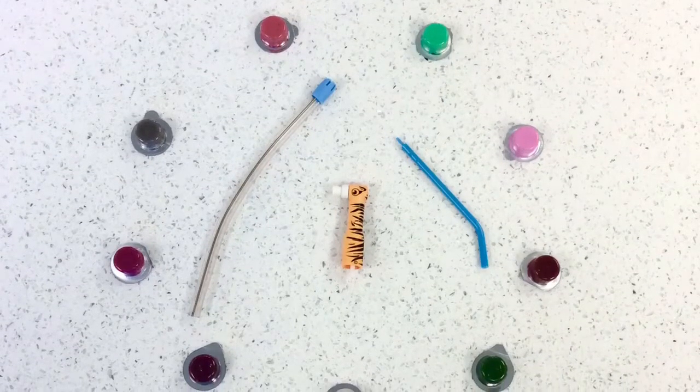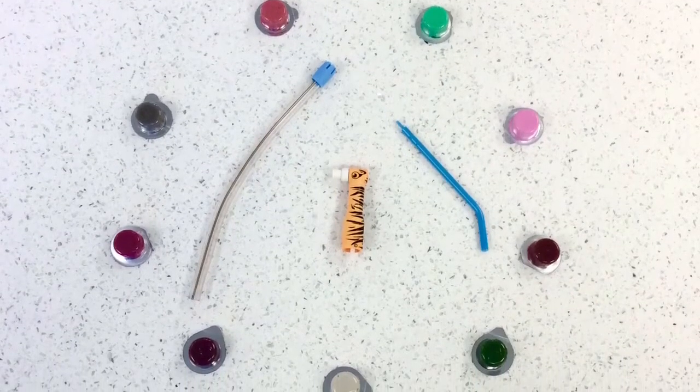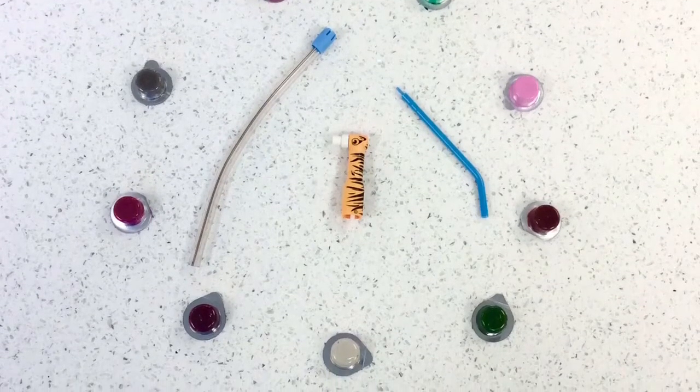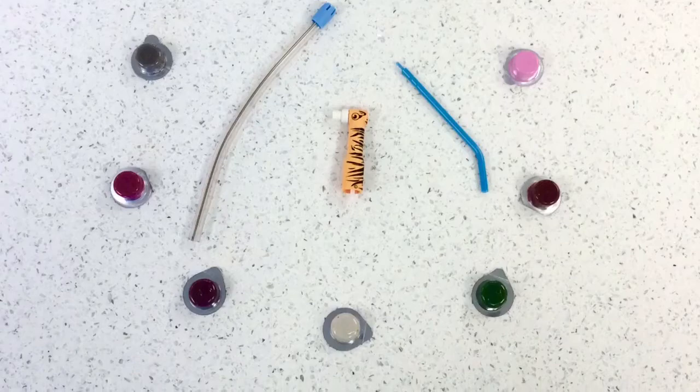I want to show you a few things that you will see, touch, taste, and feel at your teeth cleaning visits. Sometimes things that we aren't sure of make us nervous — let me help you understand what fun things to expect.